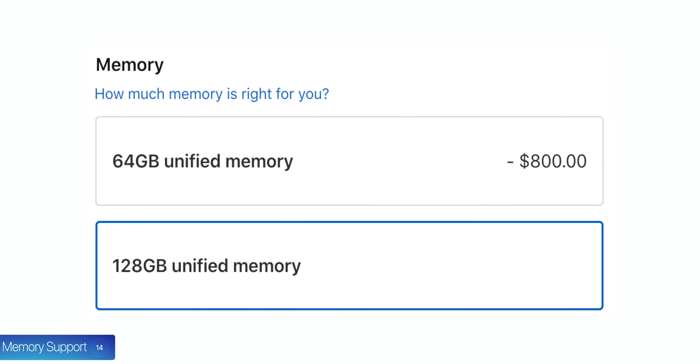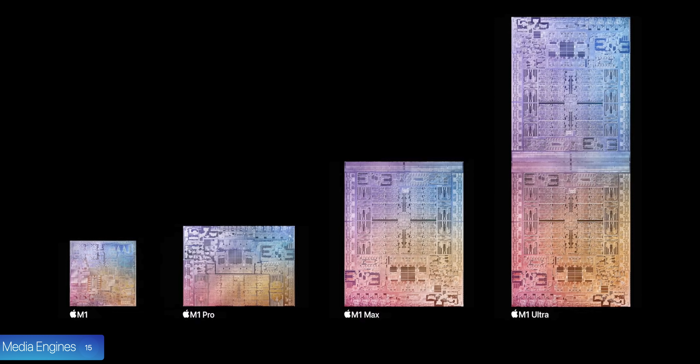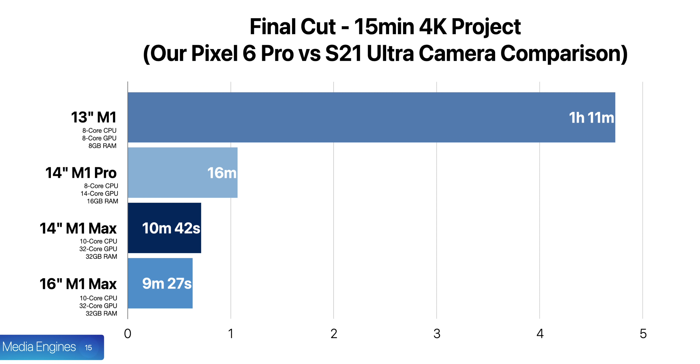Number fourteen, with Apple Silicon, RAM also acts as video memory, and you can get up to 128GB — more than any desktop GPU on the market right now. Number fifteen, since the M1 Ultra is essentially two M1 Max chips, you get double the video encode and decode engines: two video decode engines, four video encode engines, and four ProRes encode and four ProRes decode engines. With the M1 Max, we brought video export times from almost 30 minutes down to about 10 minutes, so with the M1 Ultra, we could bring that down to five minutes or even less.